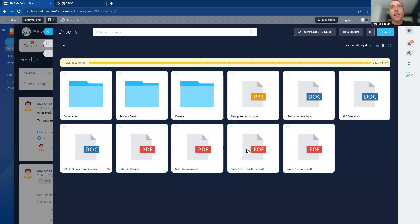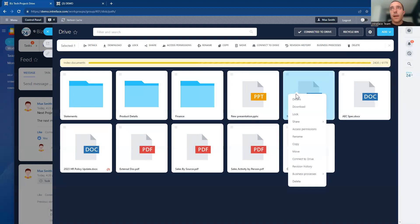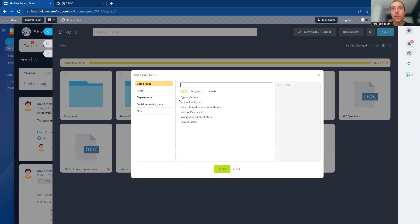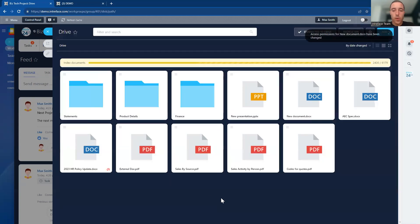We also have the drive area — a document repository, really useful for storing documents connected with the project. I can upload documents here, and what's really useful is you can set permissions on them. You can choose which users are able to see those documents and customize the permission and access on documents at the individual document level.